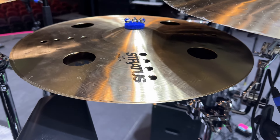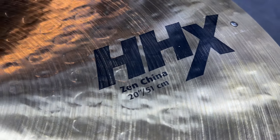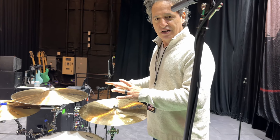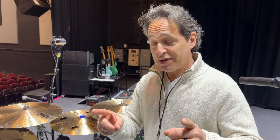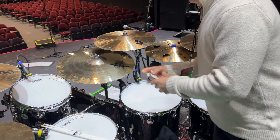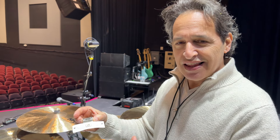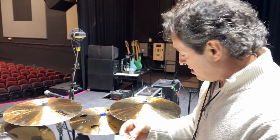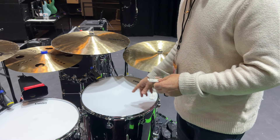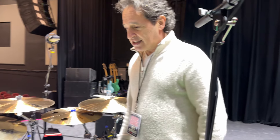Maybe my favorite cymbal of all is the HHX 20 inch Zen China with rivets in it. This just reminds me of Phil Collins' 'Seconds Out' era china sound — I freaking love this cymbal so much. Last but not least are Snare Weights — I think these are the best dampeners on the market today. No sticky things, no tape, no gaffer tape, no gels. I've got the M1s around and the big M80s on the floor tom. They come in different colors and really do the job well.